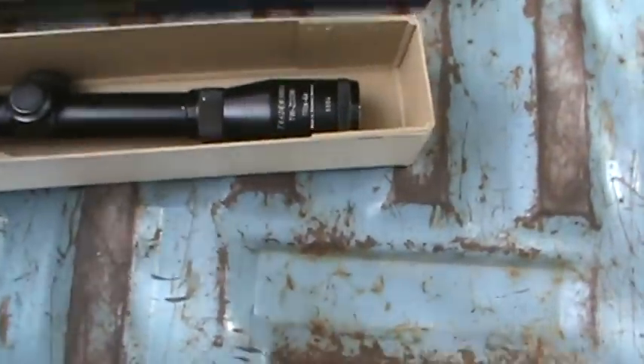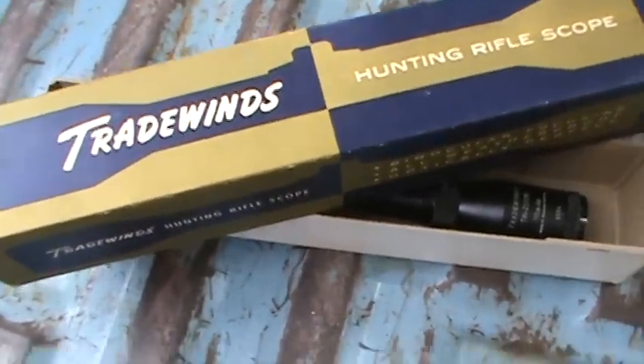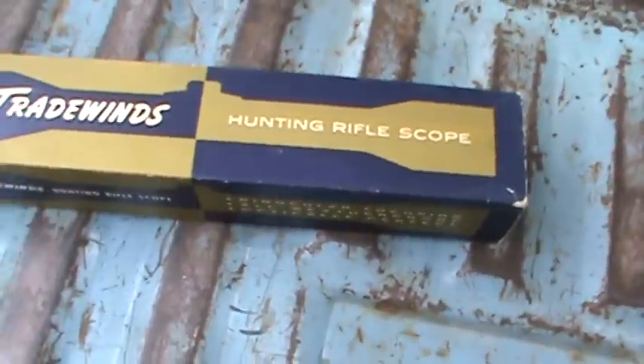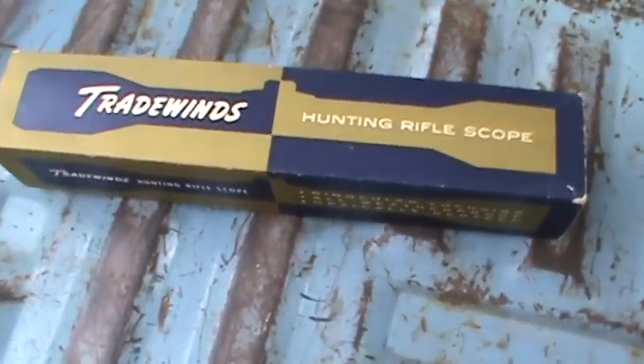Tradewinds used to sell Husqvarna hunting rifles and stuff like this — probably in the 50s or 60s, somewhere around there. Anyway, thanks for watching, guys, and we'll talk to you later.